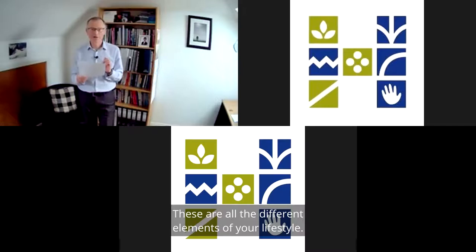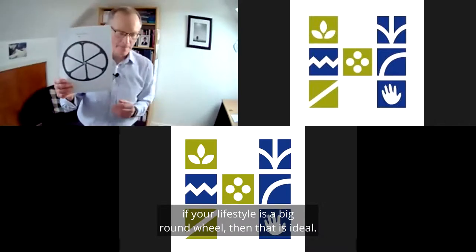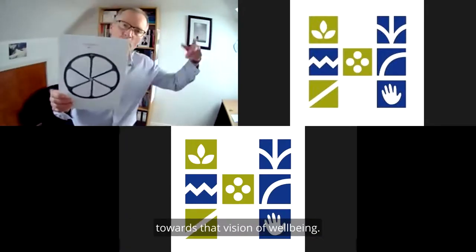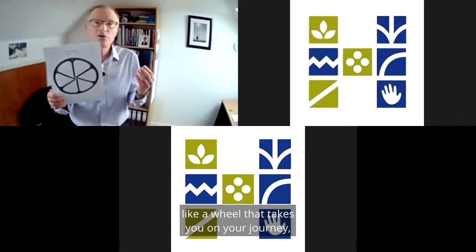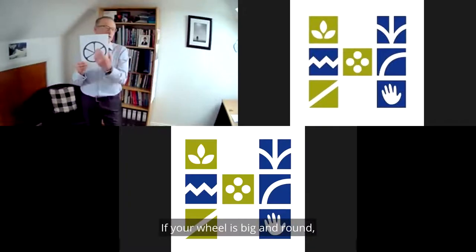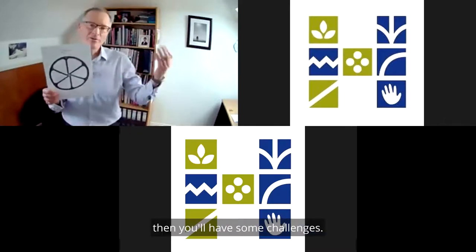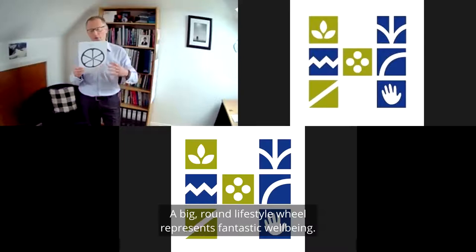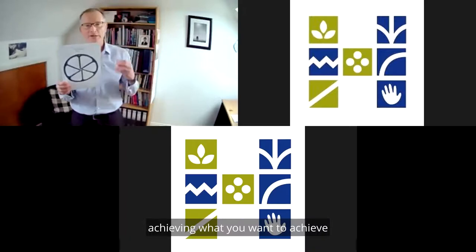These are all the different elements of your lifestyle. If your lifestyle is a big round wheel, that is ideal. Your lifestyle acts a little bit like a vehicle which is going to take you on your journey towards that vision of well-being — a wheel that takes you on your journey to achieve the things you want to achieve. If your wheel is big and round, that journey is elegant and smooth. If that wheel is small, bumpy, or crooked, you'll have some challenges. A big, round lifestyle wheel represents fantastic well-being.